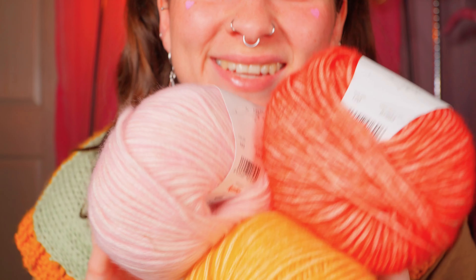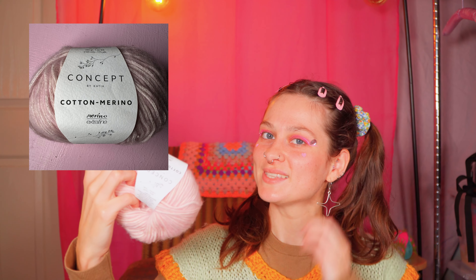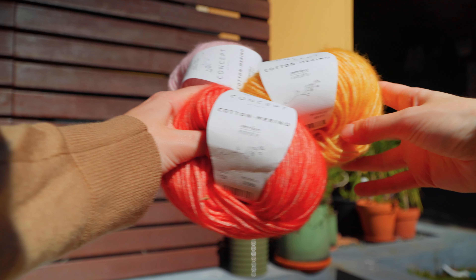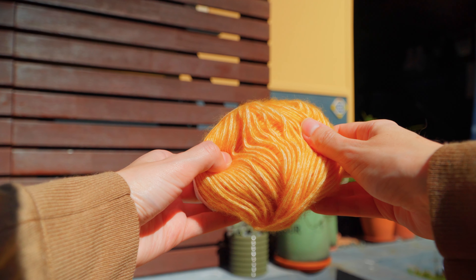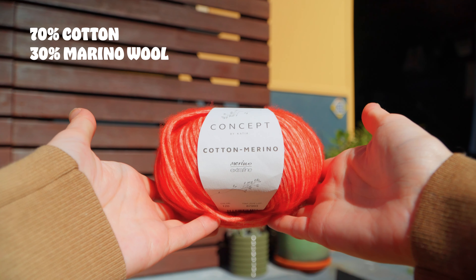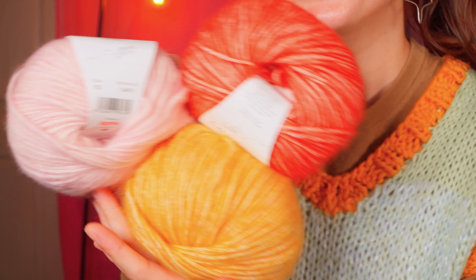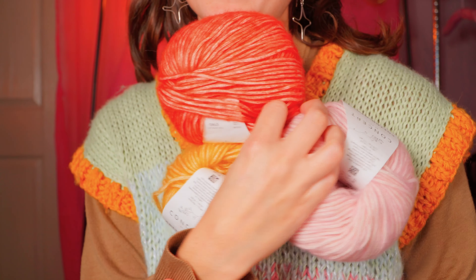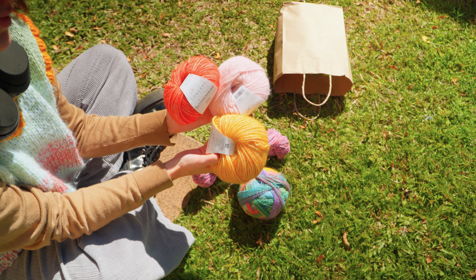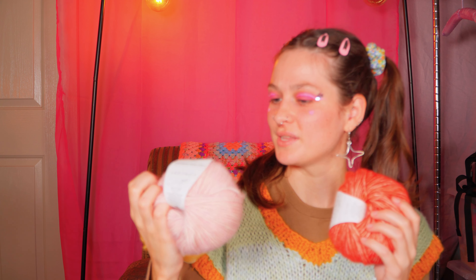The next bundle of joys that I bought were these three cotton and merino blends, and I have used these before as well. They're really light and fluffy and I really enjoyed using them last time. It's a really interesting mix — cotton and merino, I don't really see that very often. I got it in these sunset colors, like a red, an orange, and a pink. They're really really soft and they're really nice to knit with.